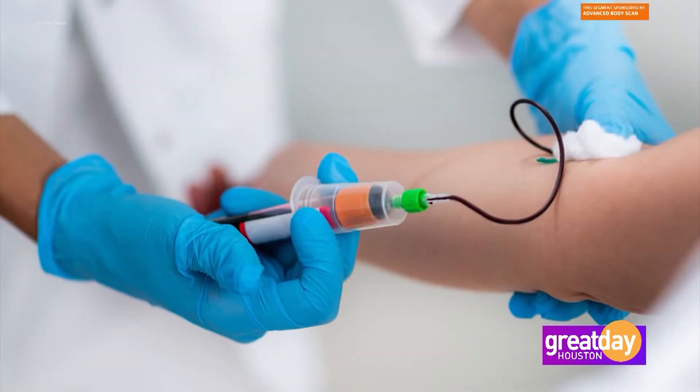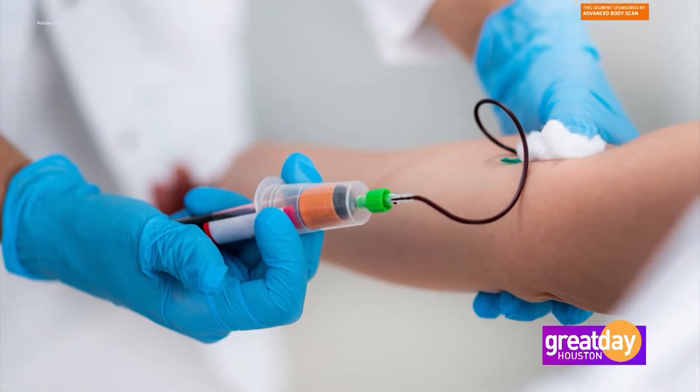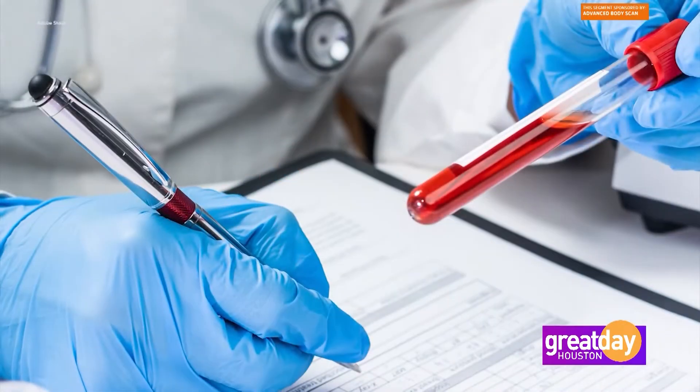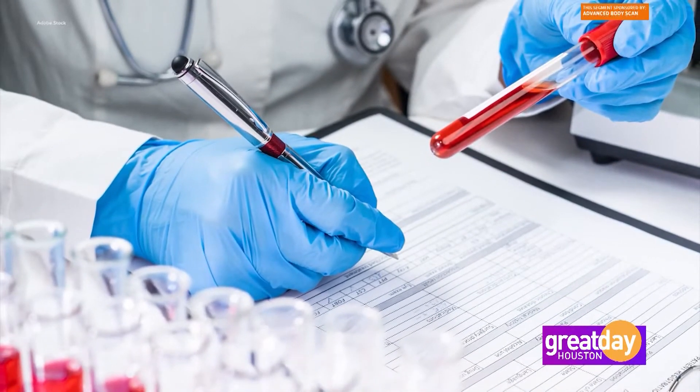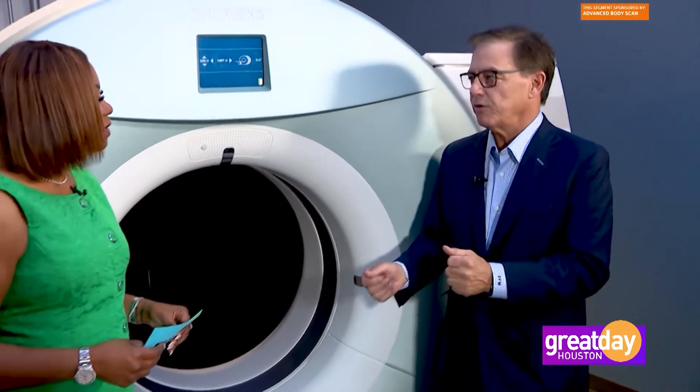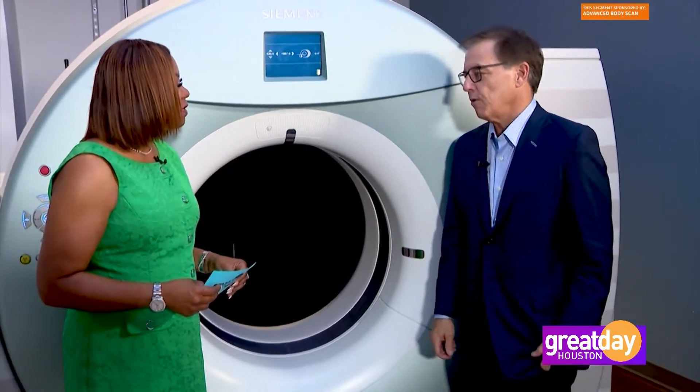It is a blood test, simple draw, that detects 50 cancers if you have those cells present in your body. And the key to it is if you find out you've got cancer from this test, then we have the scan available to go look at it. So it's a perfect partnership — a one-two punch to find cancer at early stages.